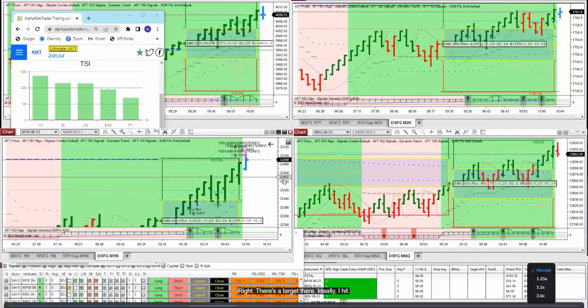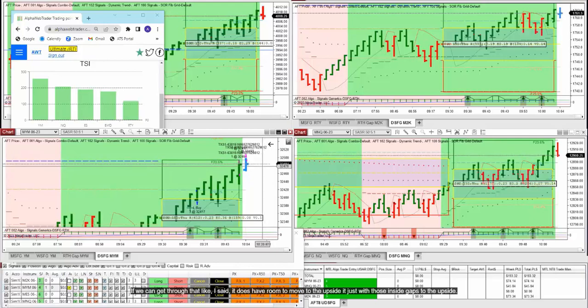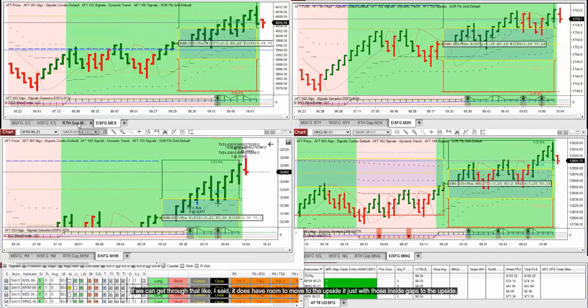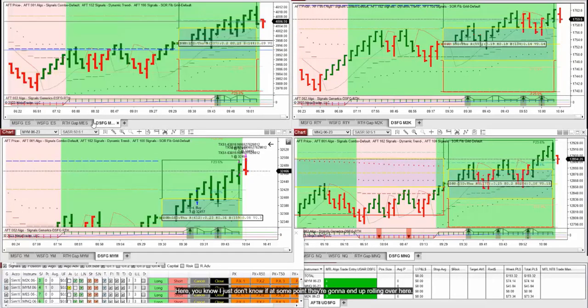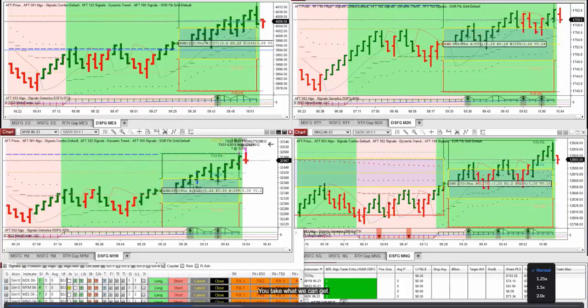There's a target hit — ideally around 497 to 499, with 500 as the round number that should have some resistance. If we can get through that it does have room to move to the upside, but with those inside gaps I just don't know if at some point they're going to end up rolling over, especially crossing that 10 o'clock threshold. We'll see what happens — we'll take what we can get.